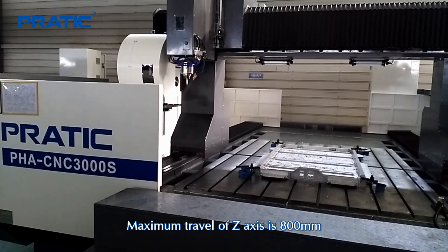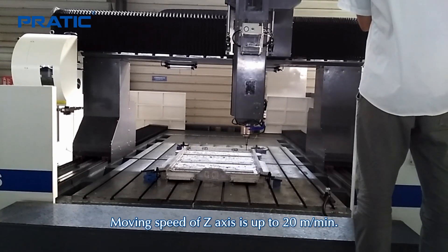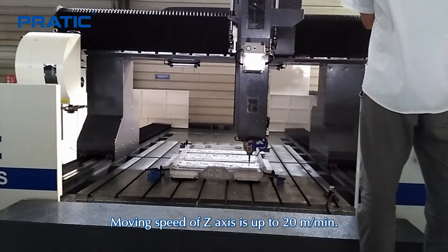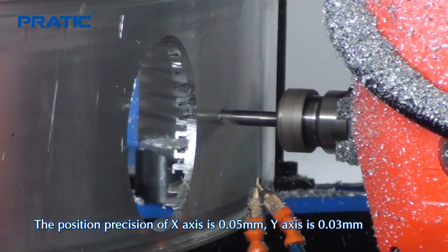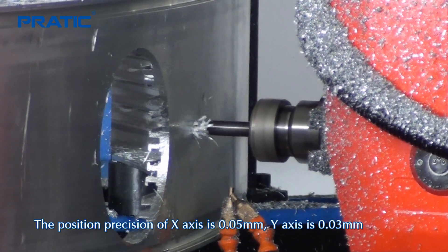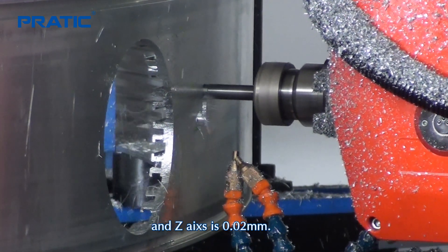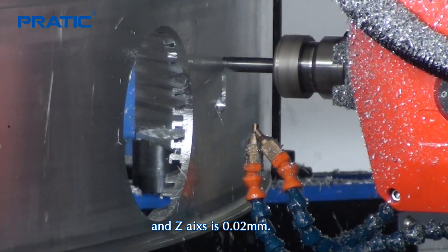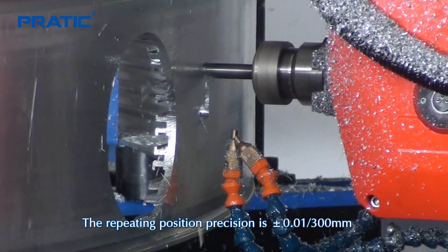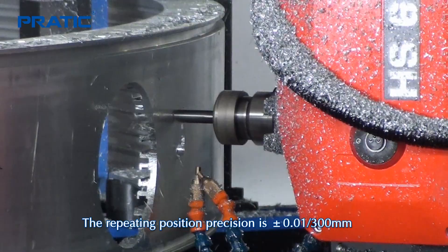Maximum travel of Z-axis is 800 millimeters. Moving speed of Z-axis is up to 20 meters per minute. The position precision of X-axis is 0.05 millimeter, Y-axis is 0.03 millimeter, and Z-axis is 0.02 millimeter. The repeating position precision is plus or minus 0.01 millimeter per 300 millimeters.